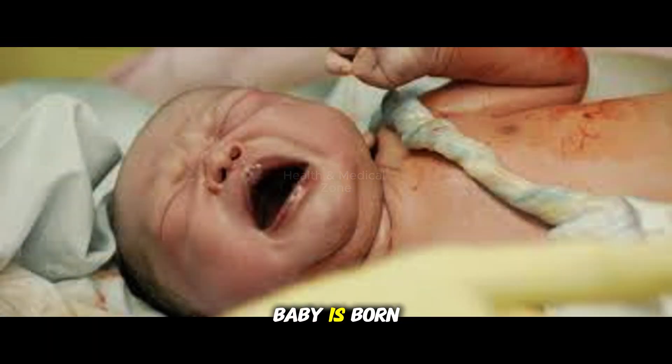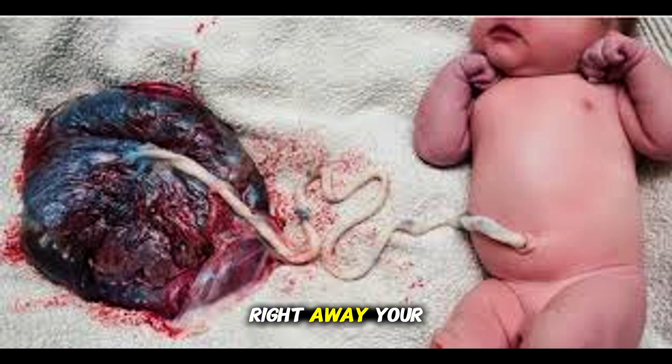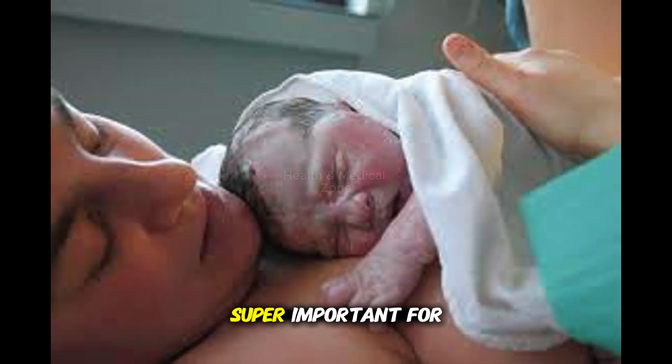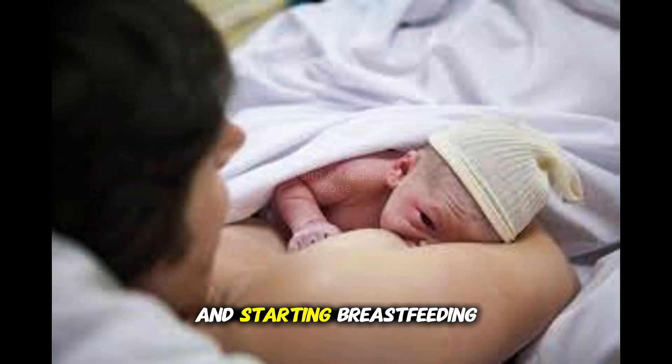And then your baby is born. Right away, your baby is placed on your belly, dried off, and covered with a blanket. This skin-to-skin time is super important for bonding and starting breastfeeding.